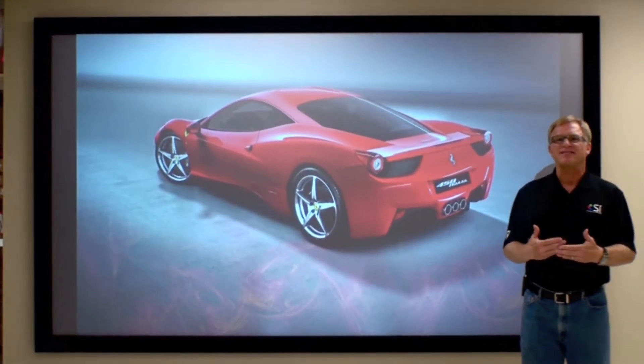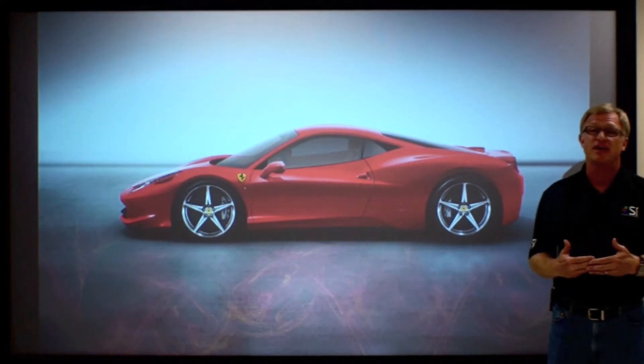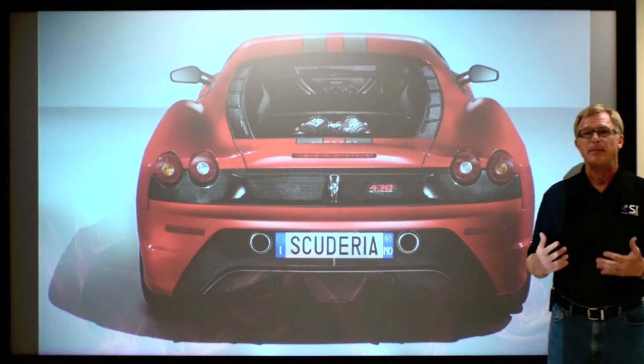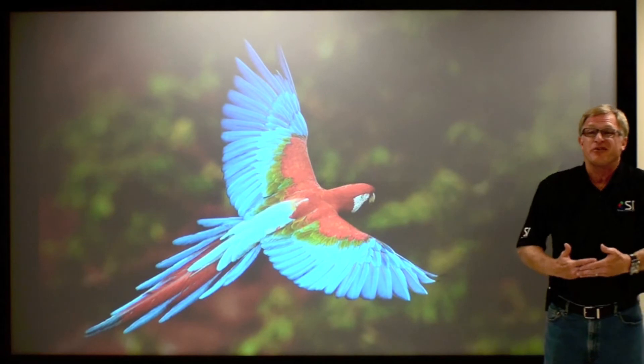What you're looking at here is a single seamed version of that product in approximately 45 foot candles of light. As you can see, it's able to produce wonderful colors, exceptional contrast, and great brightness, even though I'm standing in a very bright room.